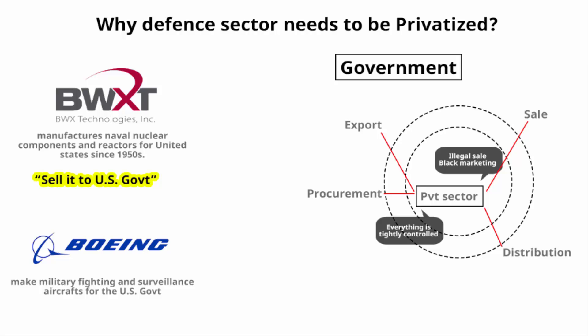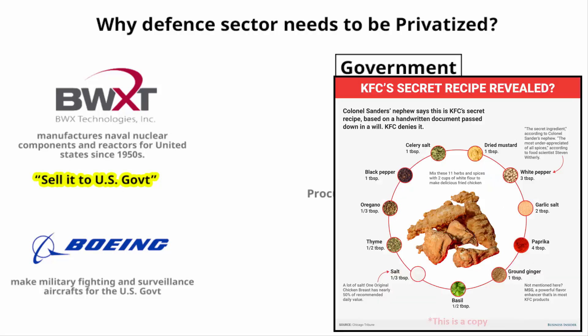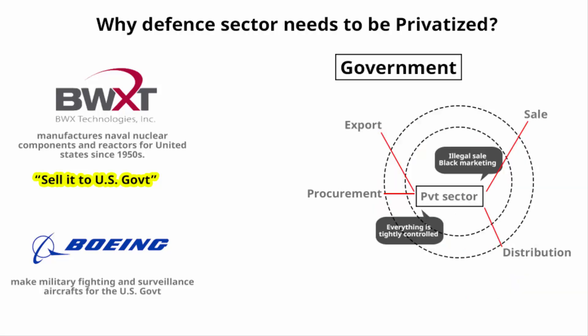Don't think that businesses involving high-end, top-secret technologies are conducted casually. Consider how difficult it is to copy KFC's recipe of spices and herbs — you can't figure out the exact ratio and ingredients, yet KFC has maintained its secrecy for decades. Why would private defense manufacturers be any different? There are proper structures and procedures everywhere.